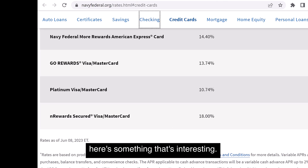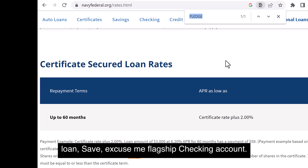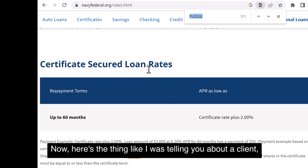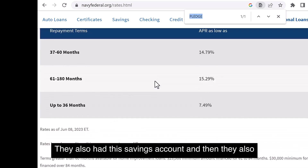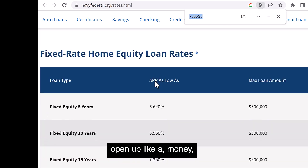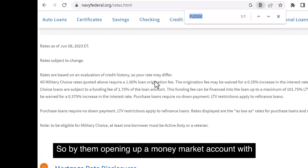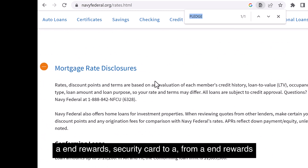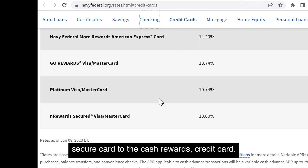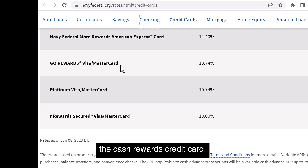So you'd have five different accounts: direct deposit, savings account, in-rewards card, pledge loan, and flagship checking account. I had a client who also opened a money market account with Navy Federal, and that ended up triggering them to go from an in-rewards secured card to the cash rewards credit card automatically.